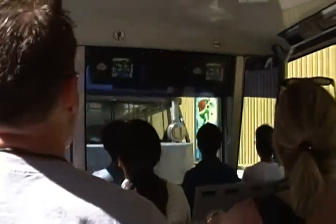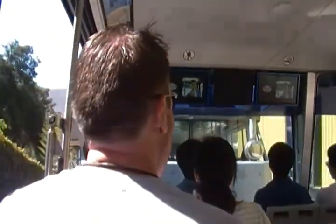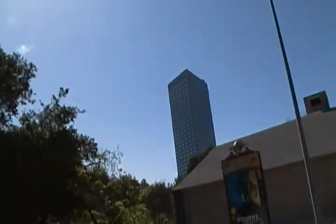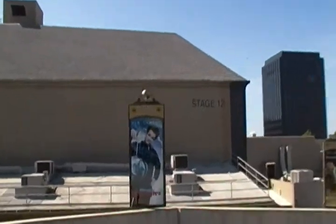And speaking of soundstages, welcome to the front lot. We're taking you into the front lot where we have 35 soundstages — 35 of the best, mind you. And this right here, stage 12 on your left, is one of the largest soundstages in the world. It's the largest soundstage we have here on our property, and it's currently being used for the hit singing competition, The Voice.